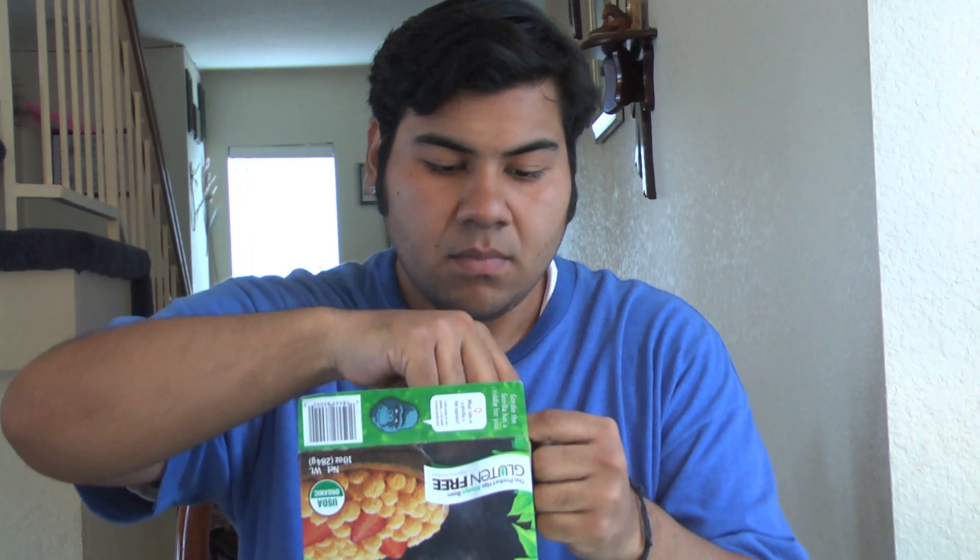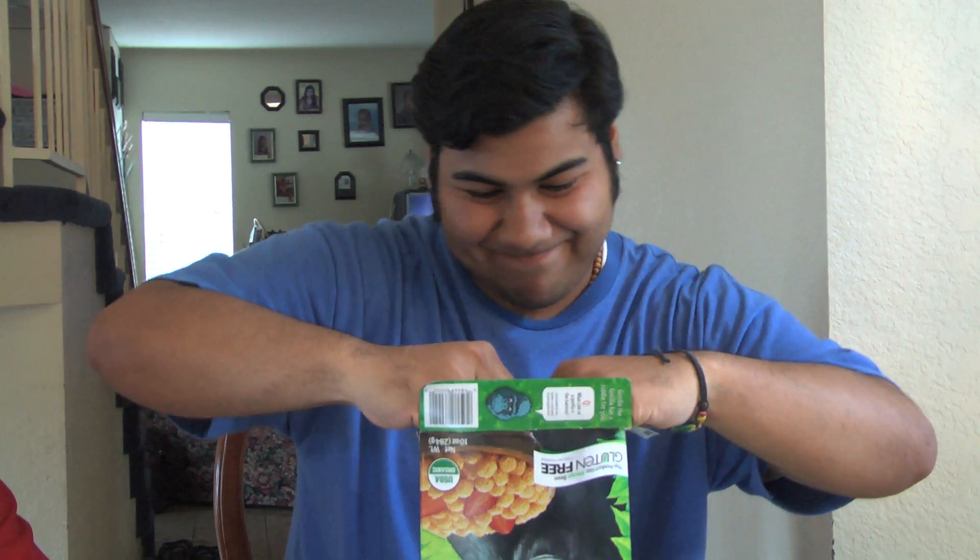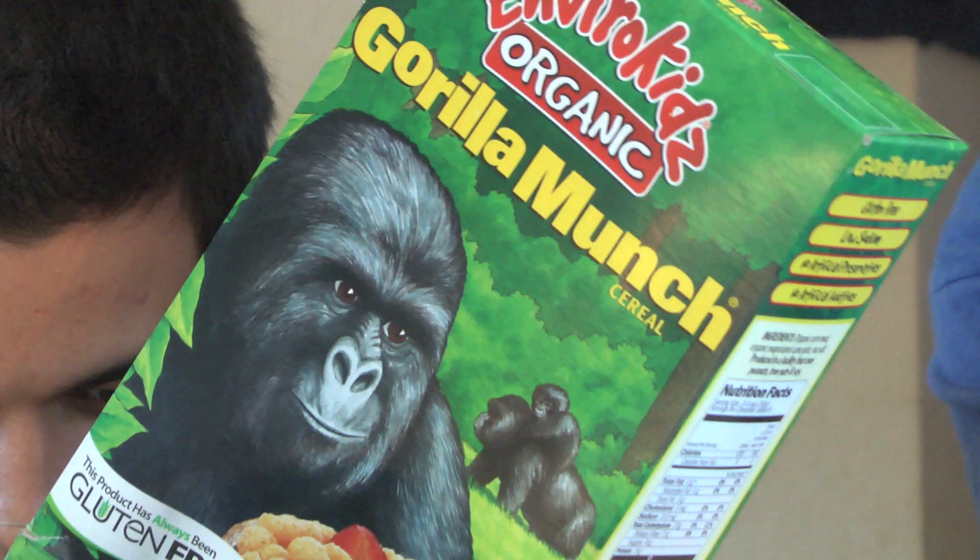Has it got any marshmallows? Nah. Is there gluten? No. Well, what's in it? I'm hungry. You'll see. What Gorilla Munch has is a corn crunch that kids like, and Gorilla Munch is low in sugar. That's what moms like.